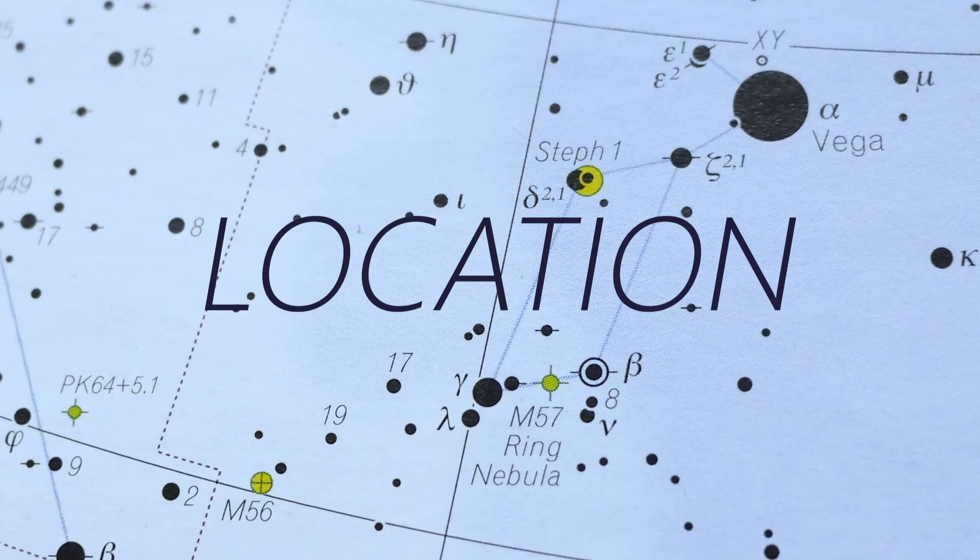M56 is a faint globular cluster about halfway between Cygnus and Lyra, and M57 is the famous Ring Nebula. They're both within about five and a half degrees of each other and really well placed this time of year for some late summer observing.